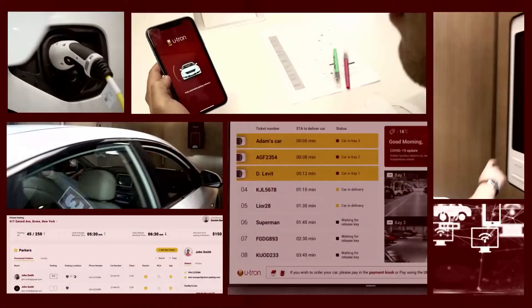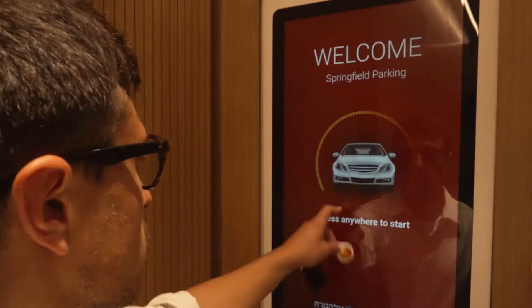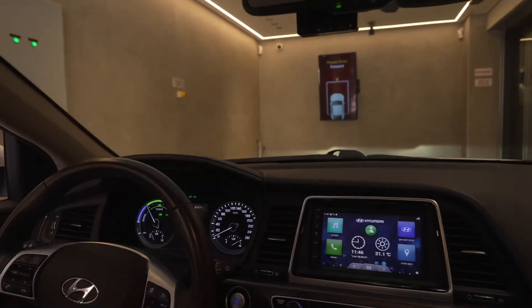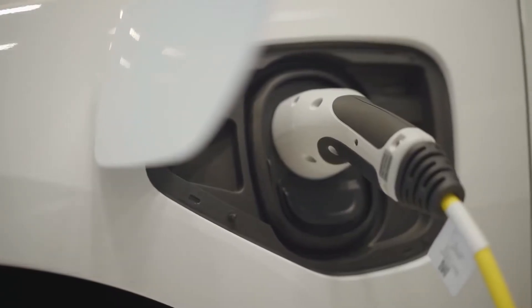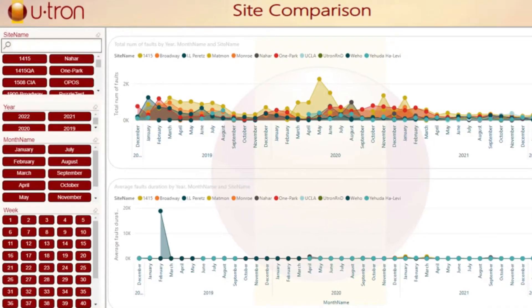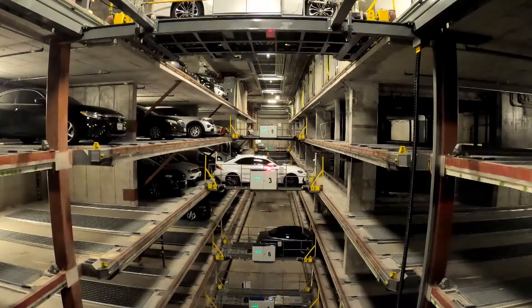The U-Tron Pace, combined with the U-Tron Smart Product Package, offers a mobile application, luxurious kiosks and lobby screen, driver guiding system, and provides upgrades to electric vehicle charging, cloud-based driver and client management, and building intelligence tools for building owners, operators, and end users.